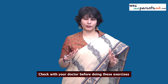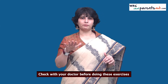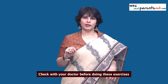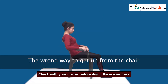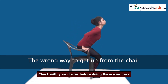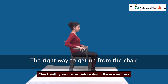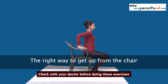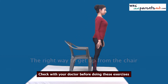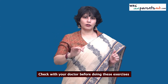Most of us get up from the chair very wrongly — we bend forward and the entire weight of the baby is on our back, with the baby compressed between our legs and our back as we get up. That's the wrong way. The right way: slide to the front of the seat, place your hands on the arms of the chair, and push yourself up using the arms. This brings the center of gravity between your legs so you rise without stretching your back.